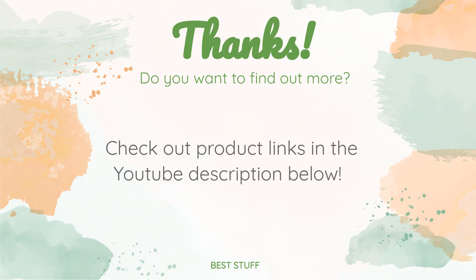All the links about the products will be in the description below, so if you want to find the best prices and more information that we might not get a chance to mention in the video, be sure to check them out.